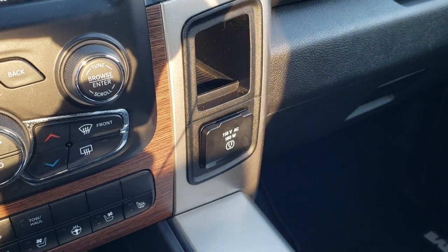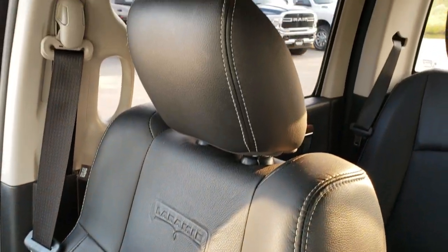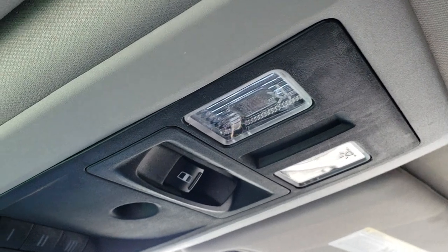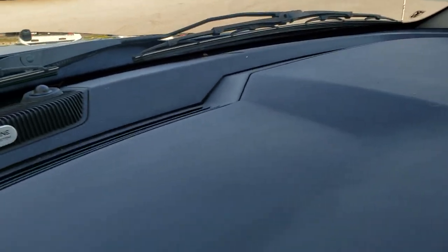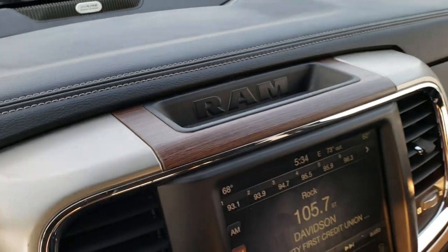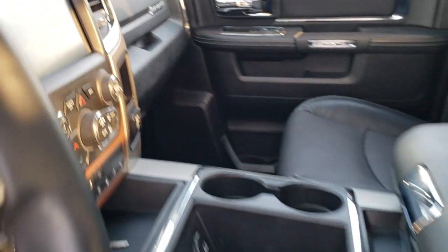It has a 115-volt, 150-watt plug-in. The passenger floor mat and seat are in excellent condition — no rips or tears. You can see it has speakers in the ceiling — that's part of the Alpine premium sound system. The headliner is really clean, and this truck has never been smoked in. It has a power side and rear window, Home Link buttons for your garage door and security systems, and 911 and assist buttons in the mirror — features you never have to pay a subscription for. And of course there is the Alpine sound system badge.